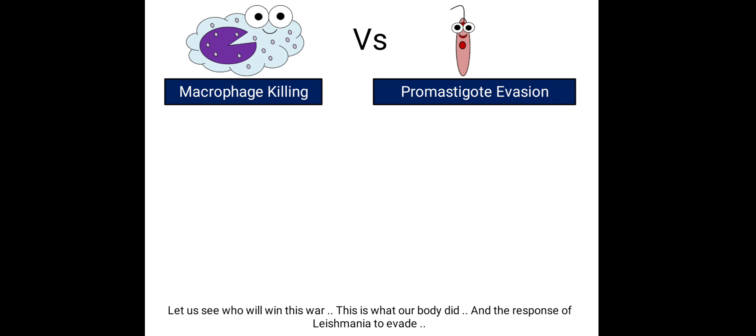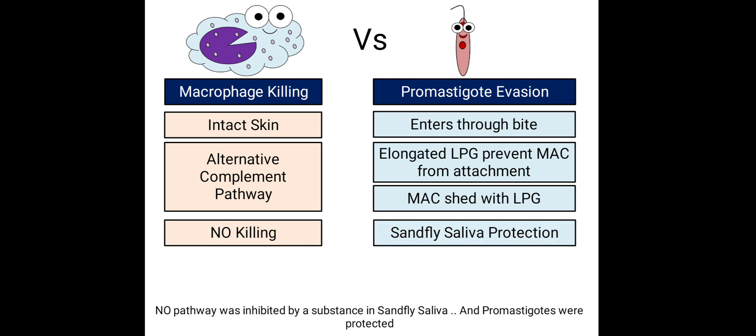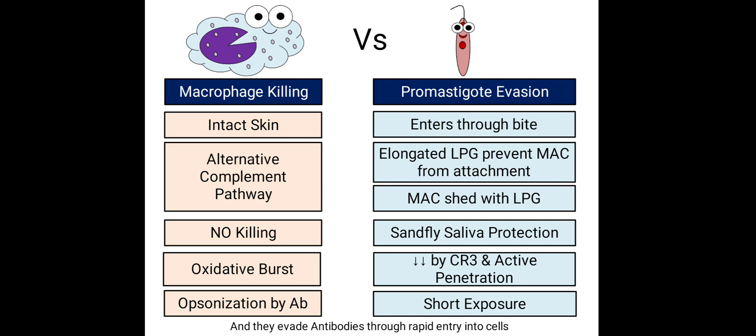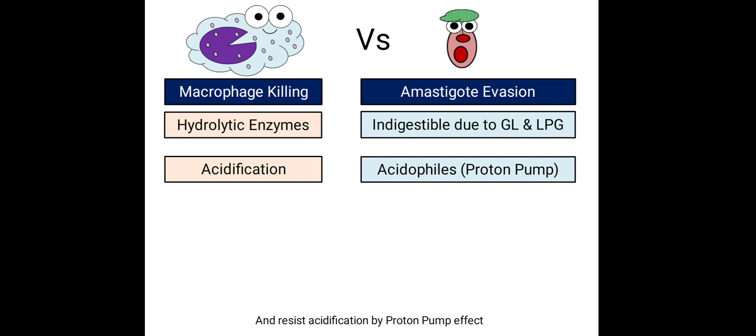Let's see who will win this war — here is a summary of what our body did and how Leishmania evaded each response. First, intact skin prevents promastigotes from entry, but they entered through the bite wound. The complement system was activated through the alternative pathway, but the elongated LPG coat prevented MAC from reaching the plasma membrane and it was shed. The nitric oxide pathway was inhibited by a substance in sand fly saliva. Promastigotes evade oxidative burst by entering macrophages through C3b receptors or active penetration, and evade opsonization by antibodies through rapid cell entry.